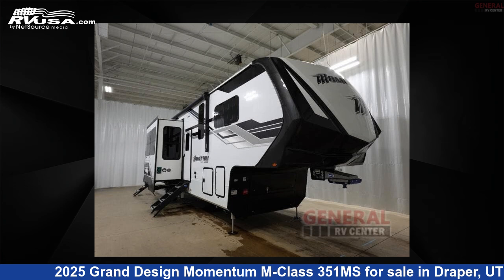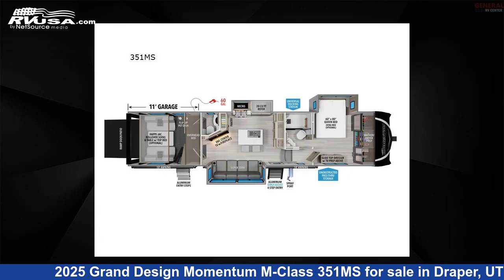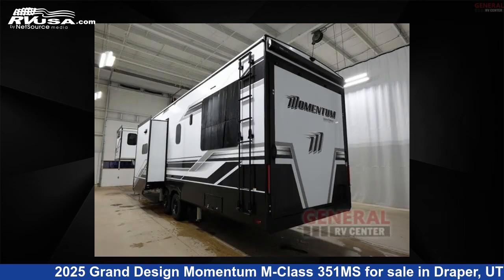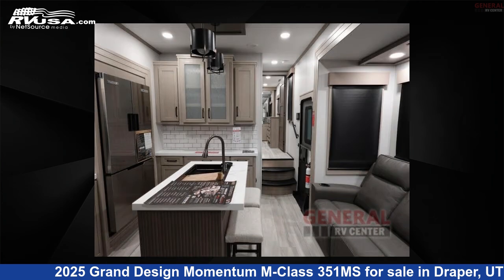This 2025 Grand Design Momentum M-Class 351 Mega Siemens is a Toy Hauler RV. It is located in Draper, Utah, 84020, and is offered for sale by General RV Center.